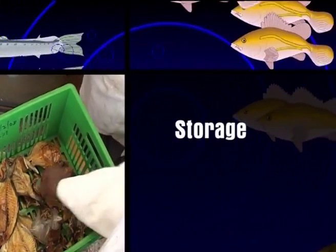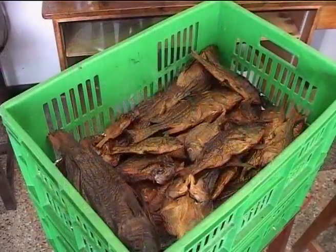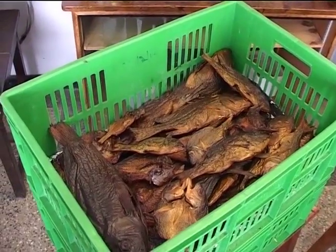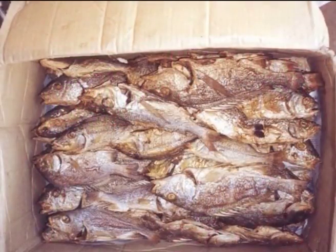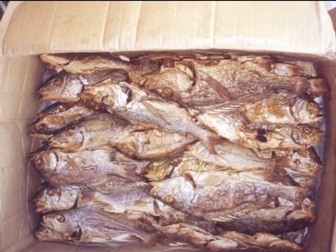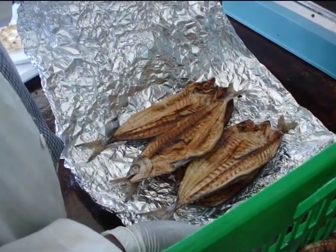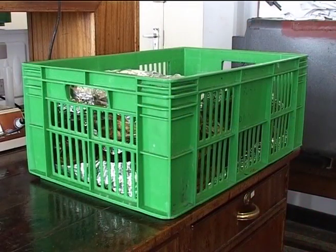Storage: Leave the fish in the open plastic milk boxes and store in airy places. Or store fish in waxed cartons enclosed with moisture-proof coverings available in the market. Or wrap the fish in waxed paper, pack in thin wooden boxes tightly covered, and store in a cool, dry place.